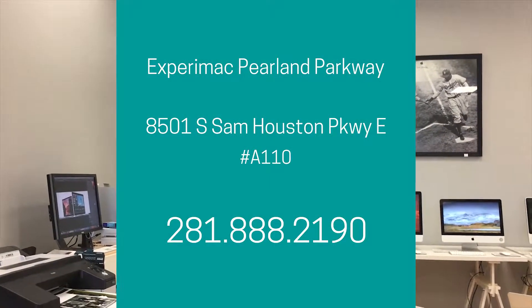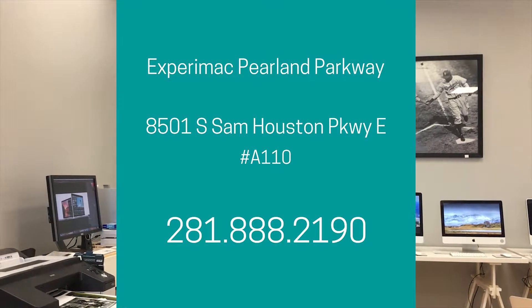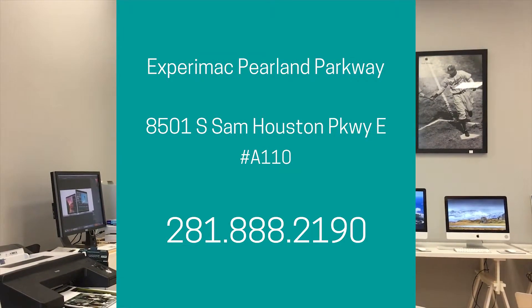Where is Xperimac Pearland Parkway? We're on the corner of the South Beltway at the Pearland Parkway exit in the Target Shopping Center. Great, thanks. Thank you. Come and see us.